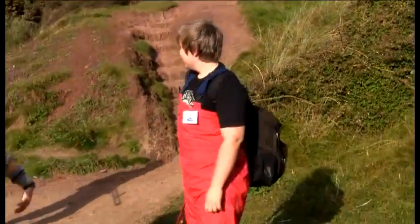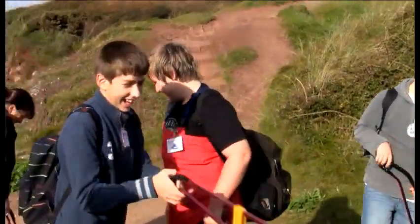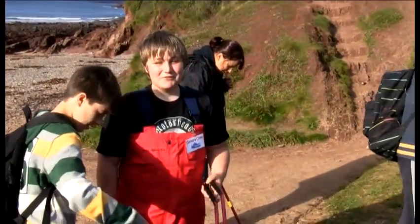Oh, dog poo! Who found that? Hugh, what do you think of dog poo on the beach in a bag? I nearly stepped on it! Is it any good to leave dog poo in a bag? Not really. It's actually better to leave dog poo on the beach than to put it in a bag and leave the bag there.